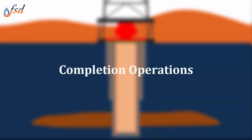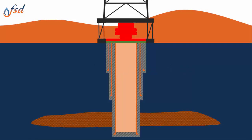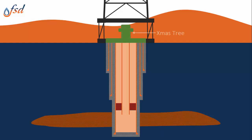The next phase is completion operations. This includes installing a system of tubulars, packers, and other tools beneath the well head in the production casing to provide a path for oil or gas to flow to surface. This can be done with a drilling or well intervention certificate, as some completions are run with the drilling rig and crews, but many are run with a workover rig and their crews. Although a drilling certificate allows you to run completions, completion operations is the main component of the well intervention certification.